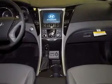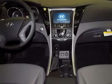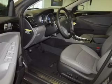GPS navigation will guide you to your destination. The anti-lock braking system will help deliver you safely to your destination, and memory settings are one of many features.